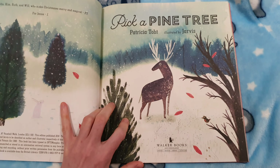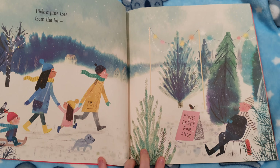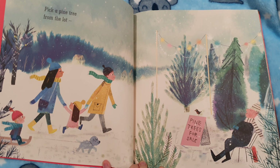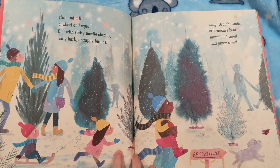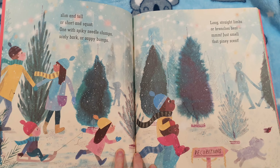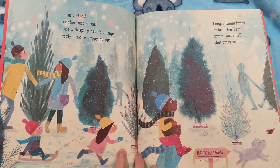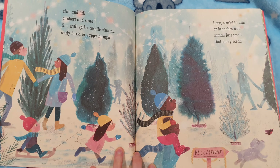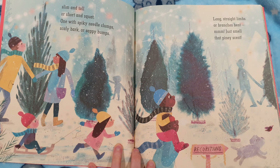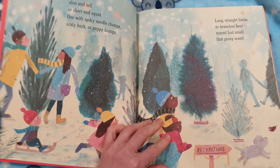Pick a Pine Tree. Pick a pine tree from the lot. Slim and tall or short and squat. One with spiky needle clumps, scaly bark or sappy bumps. Long, straight limbs or branches bent. Just smell that piney scent. I do love the smell of pine trees.